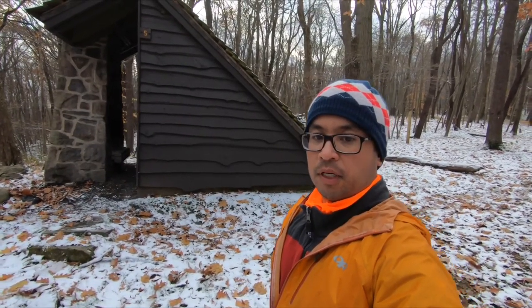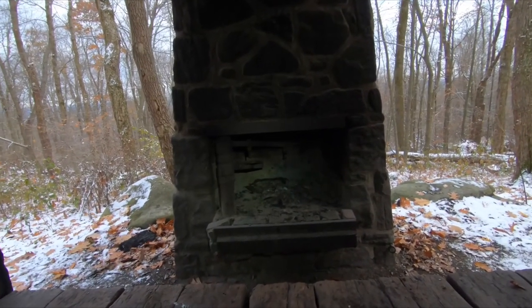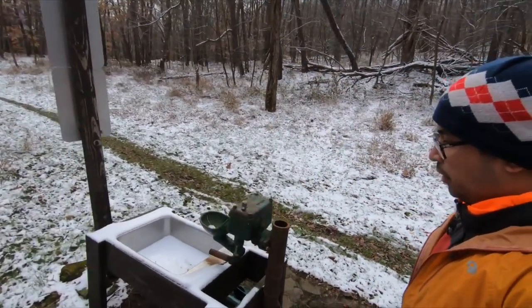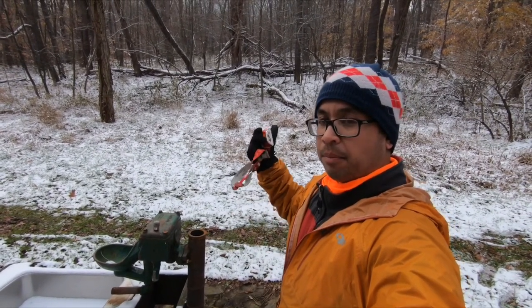I'll show you what a typical shelter looks like on the Lowell Highlands trail. You have a platform, a little ventilation bag, and you also got a big fire pit or fireplace. Here's the water pump for the shelter area. Here at 271 this one's broken, but they do have another water pump up at the parking lot. Behind me is the shelter where we're staying at — let's go check that one out.